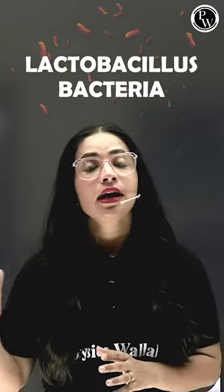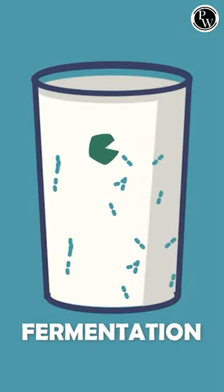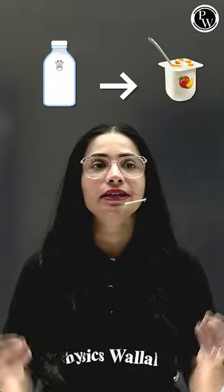We keep the milk overnight by adding a little bit of yogurt or curd into it, which consists of thousands and lakhs of bacteria called Lactobacillus bacteria. This Lactobacillus bacteria overnight performs fermentation in the milk, converting the casein protein. As a result, milk finally gets converted into curd.